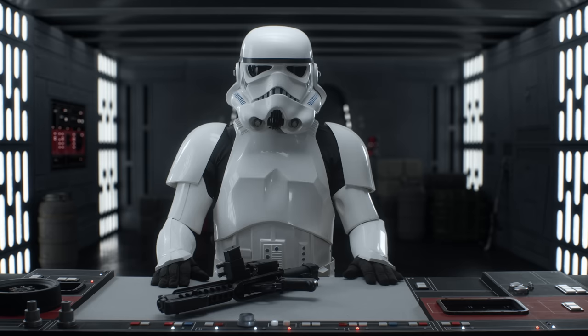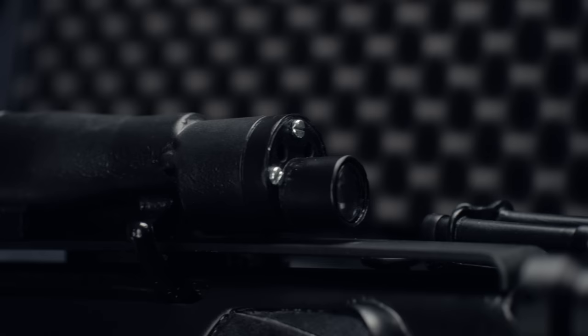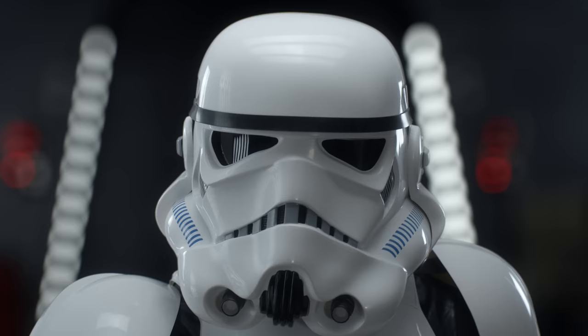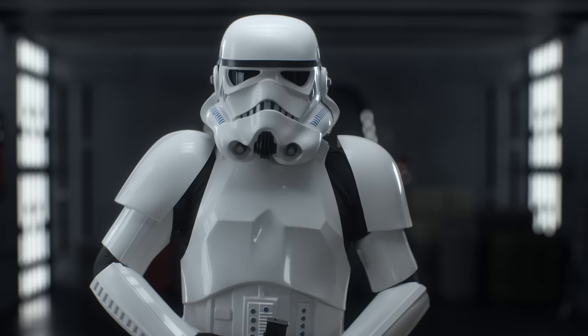Blast Tech Industries claims that this targeting system is the most accurate ever, so even troopers like me can improve their hit rate with this new scope. Finally, this will help us to crush the rebellion once and for all. But before we proceed, let me try connecting the blaster to my computer and see if I can calibrate the targeting system.